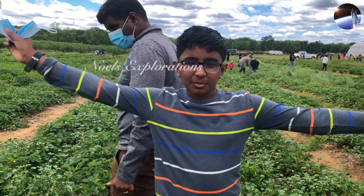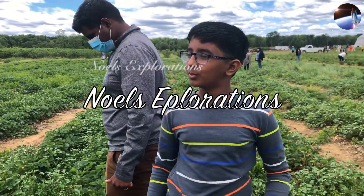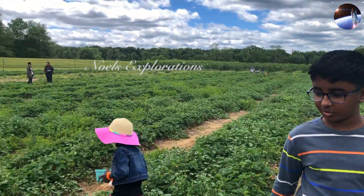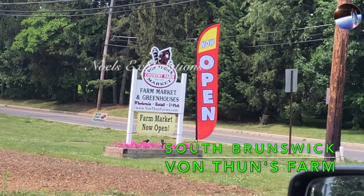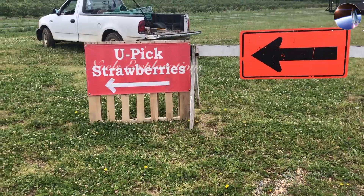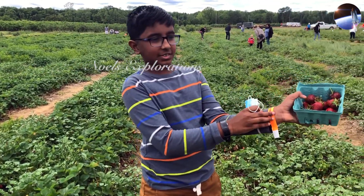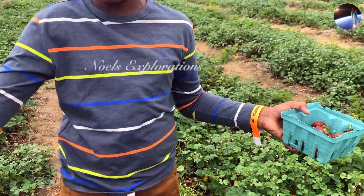Hey guys, I'm Noah Minos from Noah's Explorations and today we are at the strawberry picking, you-pick thing in Yontu Farms. We just came and you may ask why I'm wearing this — it's because this is what you need to get into the place and pick strawberries.